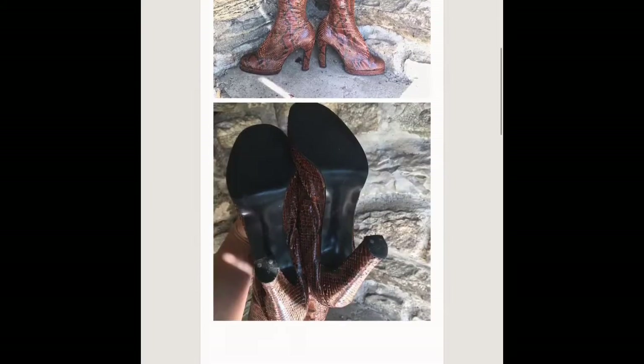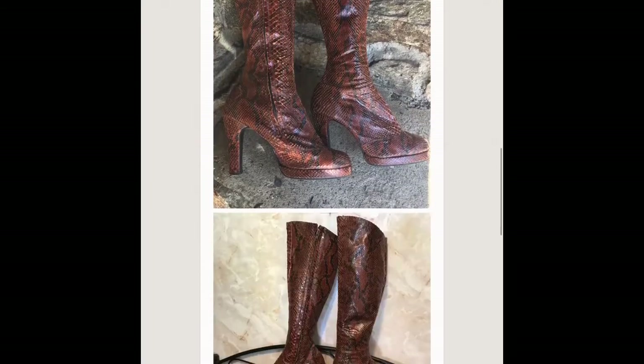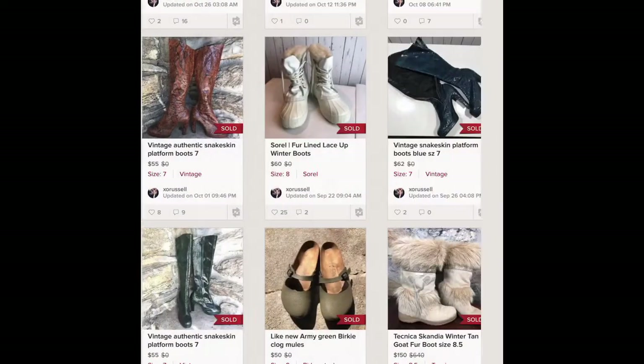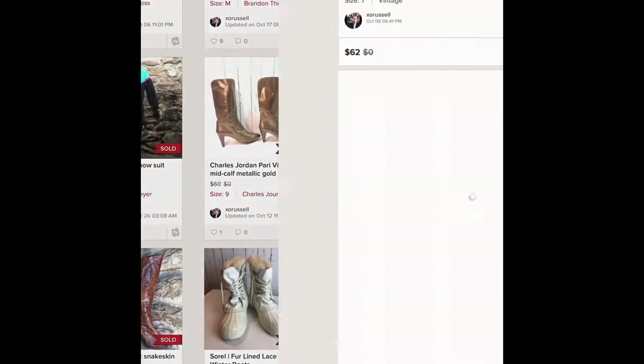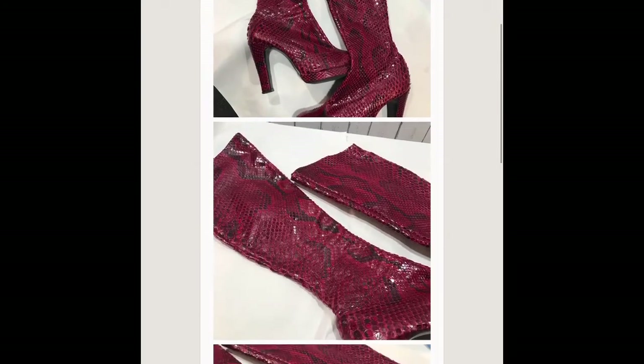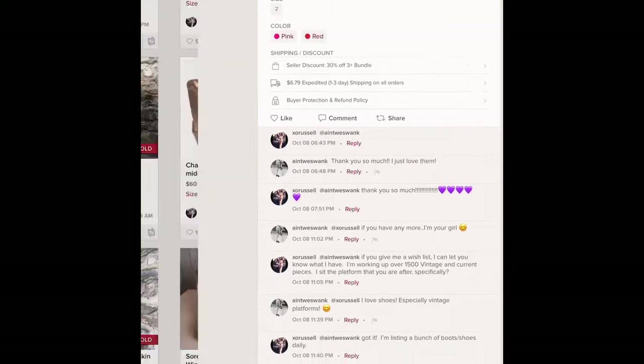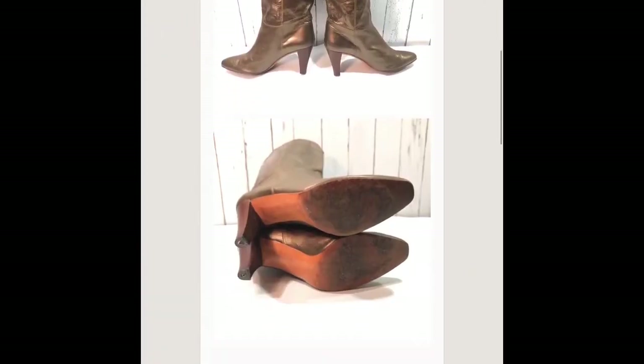This is another pair of that snakeskin platform consignment boot that I did on consignment. I do have a video about consignment if you want to learn more. These are another pair with the red consignment — sold all to the same buyer in Las Vegas and I split the profits with my client.